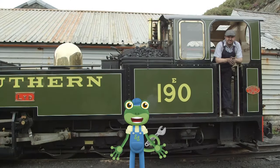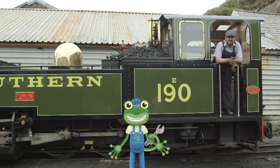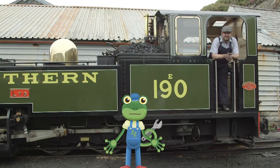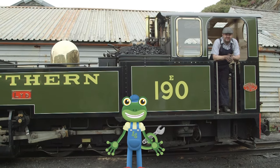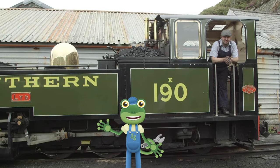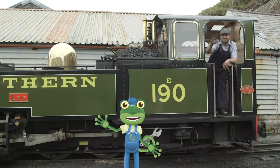Well, it's time for me to say goodbye to these beautiful trains! Thanks very much to all the team at the Festinyog and Welsh Highland Railway for teaching us all about steam trains! See you again soon! Byeee!